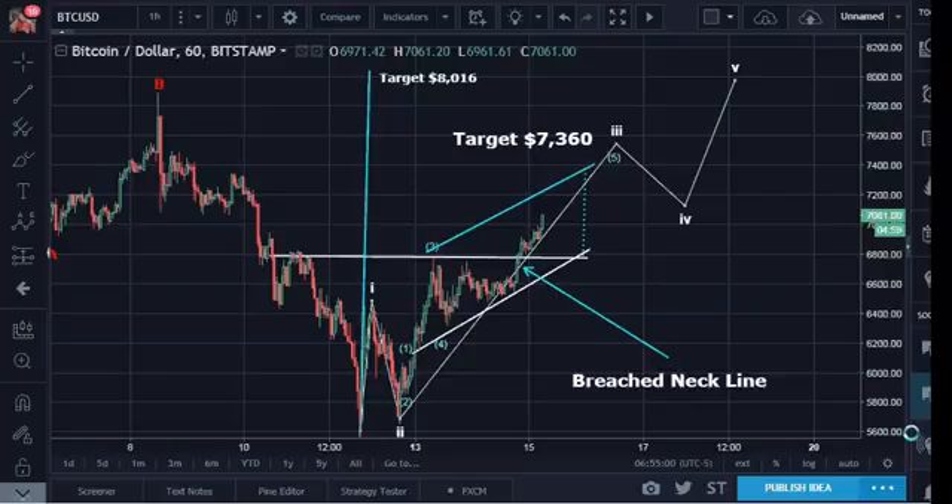Good morning, good afternoon, good evening, depending on where you are in this world. This is Hejin Lee with a morning update for Bitcoin. It's about 4 a.m. here in San Diego. I try and keep my East Coast time so that I don't have to spend too much time to readjust back in the jet lag. It's still very dark outside in the hotel.